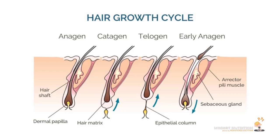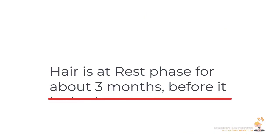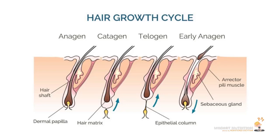In the resting phase, the new hair starts growing and pushes out the old hair that was in the telogen phase. It takes about three months for hair to rest and then start falling off. It's natural to see between 50 to 100, sometimes up to 200 hairs a day as average hair fall. Any more than that, and you're probably experiencing significant hair loss.